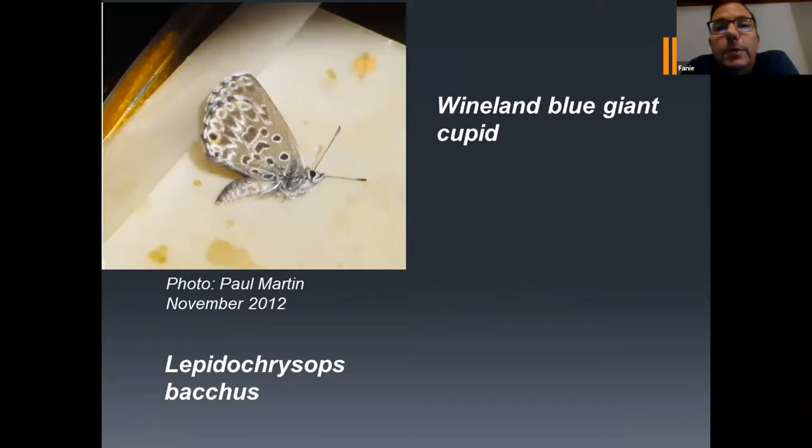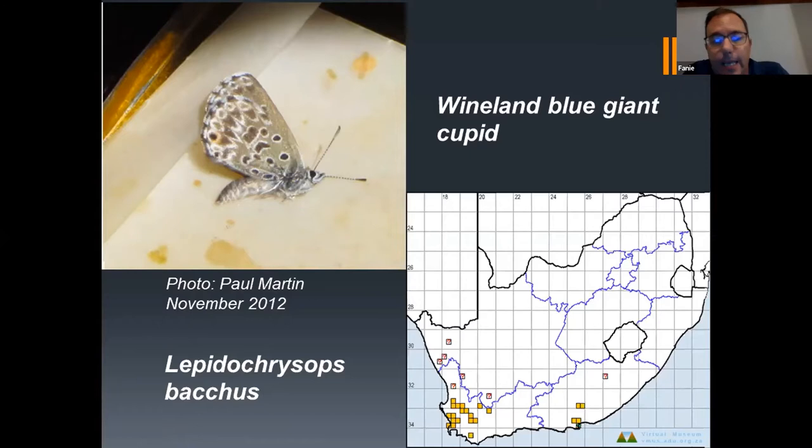This one is known as the Wineland Blue Giant Cupid. I actually featured it in my presentation in September last year. Steve Woodall, one of the known Lepidopterists here in South Africa, actually helped me out. He knew a guy called Paul Martin who had photos of this species, and Paul Martin then submitted this record. The record is still a bit old — he collected the specimen in November 2012. Interestingly, this record came from the PE area, from an industrial area called the Kuga industrial area, where there is a known colony of the Wineland Blue Giant Cupid.